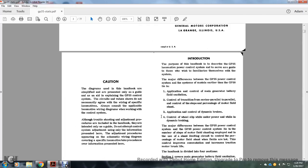Caution: the diagrams used in this handbook are simplified and presented only as a guide to explain the GP35 control system. The circuit values shown do not necessarily agree with the wiring of a specific locomotive, although it can be used alongside the applicable wiring diagrams when working with the control system. All troubleshooting and adjustment procedures included in the handbook are intended as a guide — do not attempt system adjustment using the information presented here. Adjustment procedures appear on the schematic wiring drawings covering the specific locomotive and take precedence over the information presented here.